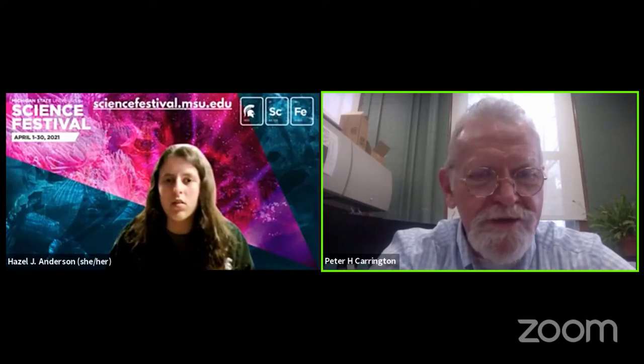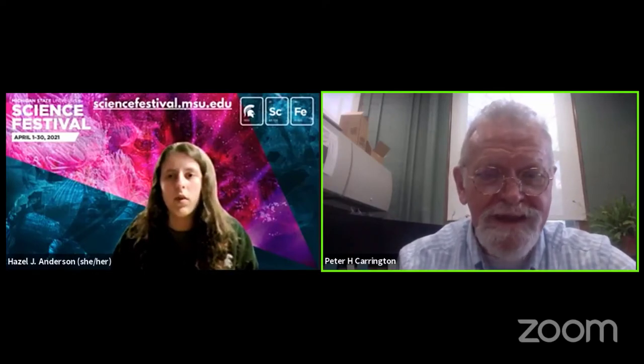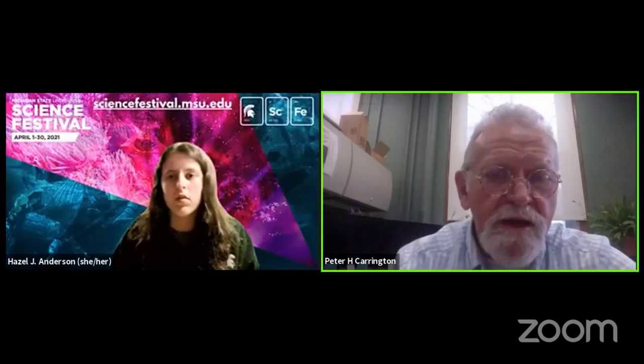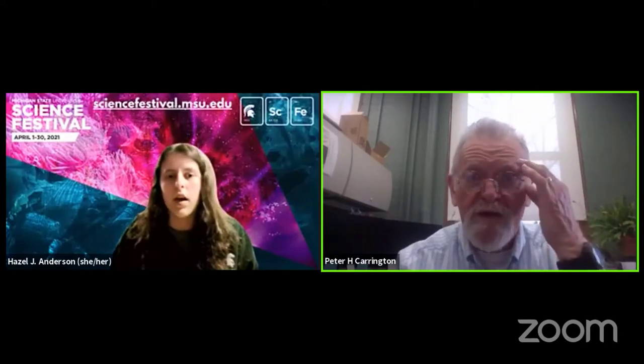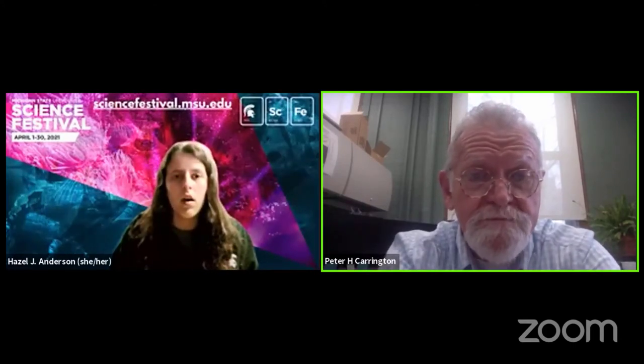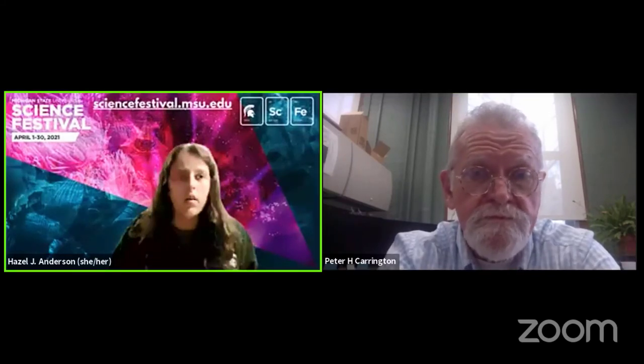Thank you for coming to this presentation — this is actually one of the tours that we give in the Botanical Garden. We have a question from Scott Ross: Will this be available online later? I believe it can be found on YouTube. Right now it's up on Facebook, and eventually it will be on YouTube as well.